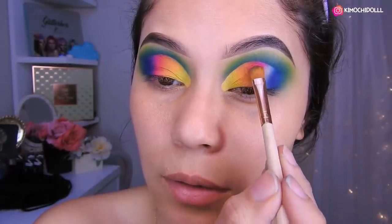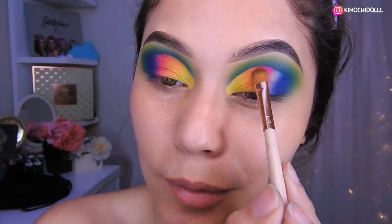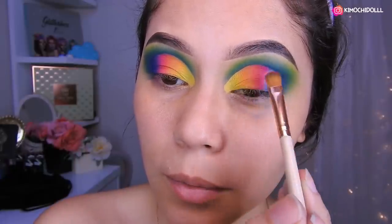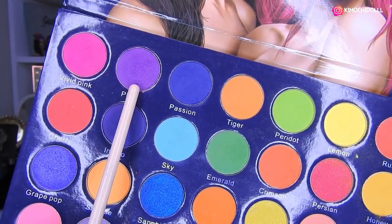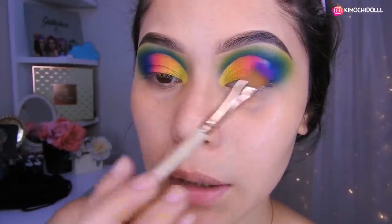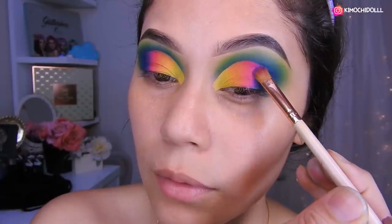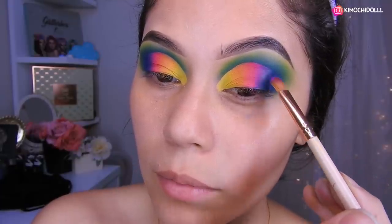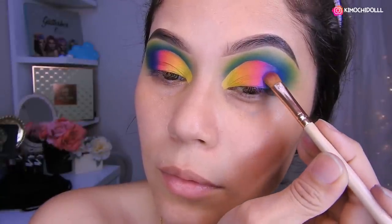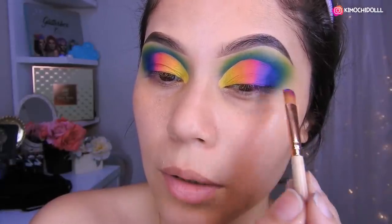Aplicamos lo que es el rosa intenso. Realmente, ¿qué les pareció este look? Tiene muchos muchos colores. Pero vamos a ver cómo queda al final. Voy a tomar este color morado. Bueno niñas, ahora por el ya final vamos a estar aplicando lo que es el morado, nos venimos hasta por aquí y aplicamos el morado, y pues ahí ya terminamos.